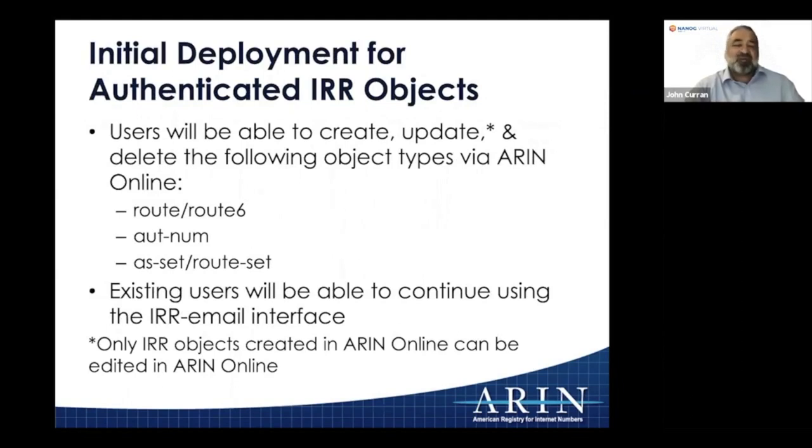We're not going to support the full RPSL — we're going to support a reasonable subset: Route, Route6, Autonomous System Number, AS-Set, and Route-Set. Those reflect 99% of the usage out there, so that shouldn't be a problem.